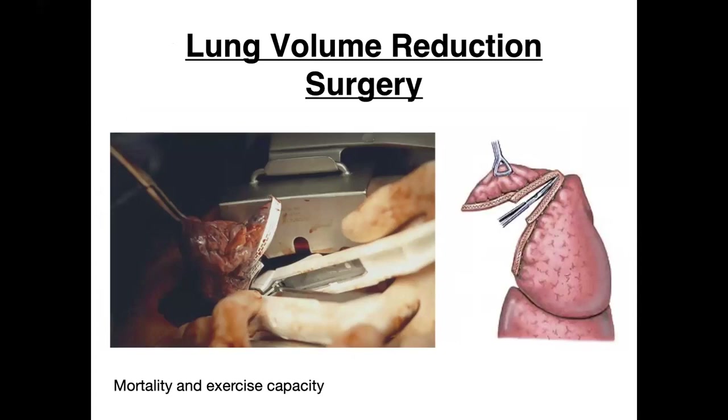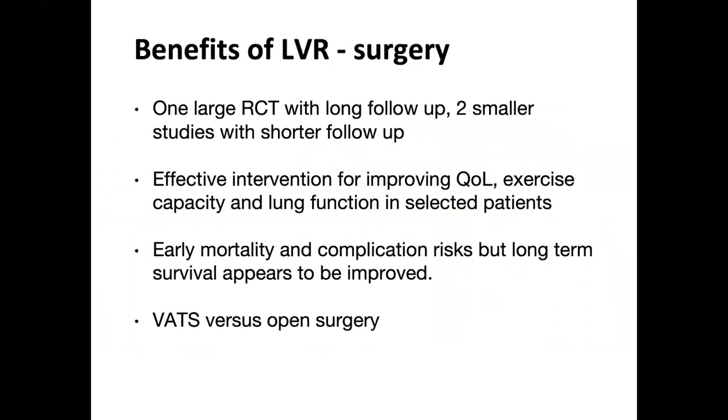Lung volume reduction surgery is a well-established treatment shown to improve symptoms and survival in selected COPD patients with emphysema. Essentially it's a non-anatomical wedge resection of the most severely diseased area of the lung. There's been one large randomized controlled trial with long-term follow-up — the NET trial — and two smaller studies. These have shown improvements in quality of life, exercise capacity, and lung function in selected patients, at a cost of significant risk of complications and early mortality, but long-term survival appears improved.